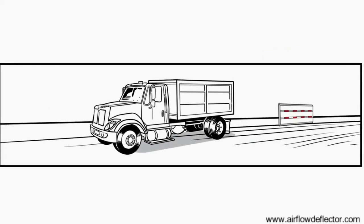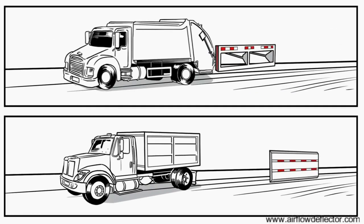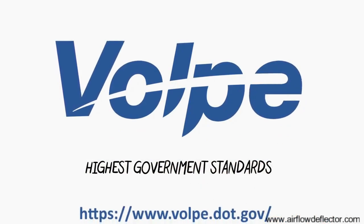You have two choices: full panel or metal rails. Both meet Volpe standards — the highest safety standards.